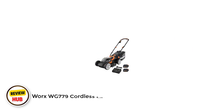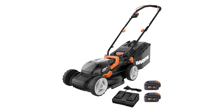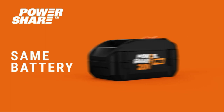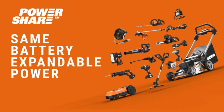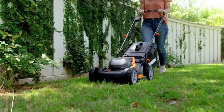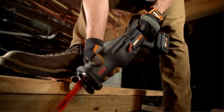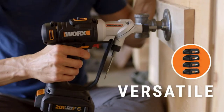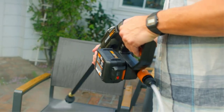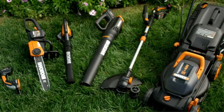Number 1: WORX WG779 Cordless Lawnmower. The WORX PowerShare battery walk-behind mower is ideal for smaller yards, as it has a 14-inch cutting deck and can cut up to 0.12 acres per charge. It's extremely lightweight at around 29 pounds, making it easy for anyone to handle. This compact mower can mulch and bag grass clippings, with a collection bag featuring a plastic top that lets you see when it's full. There are six deck heights to choose from, and an onboard battery meter lets you know when you're running out of power.